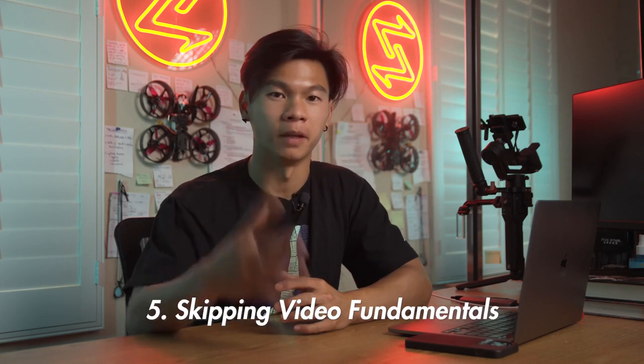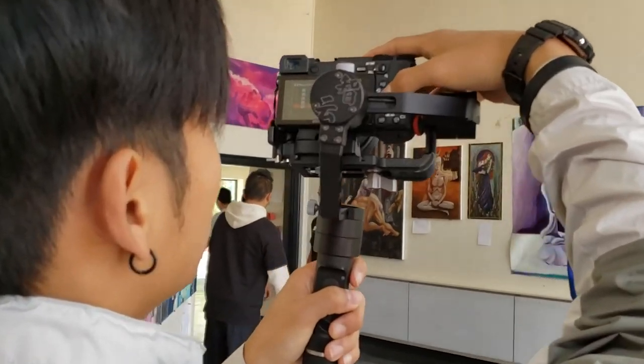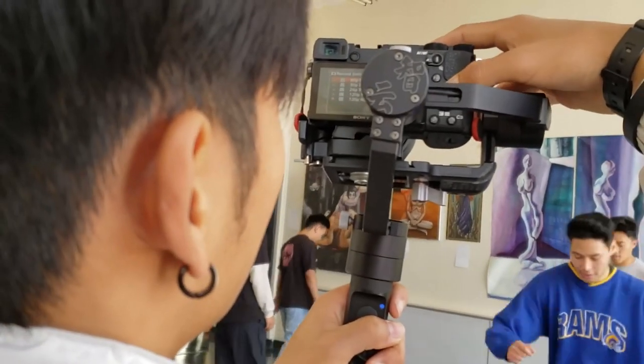Last but not least, one of the most common but critical mistakes I see people making when filming dance videos is skipping video fundamentals. If you're a dancer watching this, you probably understand that there are fundamentals to your style, and if you skip those and learn the crazy stuff first, you won't have a good foundation and it's going to show. It's kind of like putting on fancy, pretty clothes but you don't even have a skeleton — you're just a blob and everyone can see it. If you haven't taken at least a little time to learn about things like lighting, camera settings, shutter speed, frame rates, ISO, and aperture, then it's going to show.